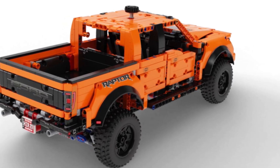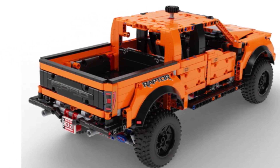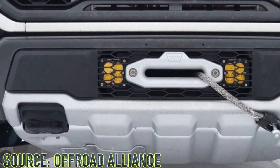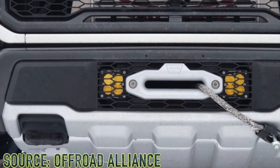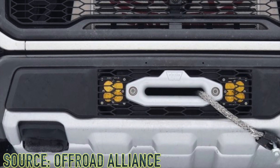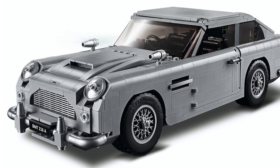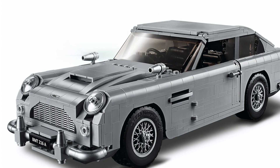By focusing less on aesthetics and prioritizing functionality more, the pieces used to detail the exterior could have been replaced with gears, driving rings, and more. I also think this set should have included a winch, since the real Ford Raptor does have a winch option. Honestly, I would have preferred this car as a Creator Expert set, since LEGO System Bricks are perfect for aesthetics, and LEGO Technic sets should prioritize functionality rather than aesthetics.